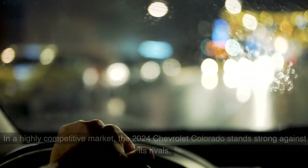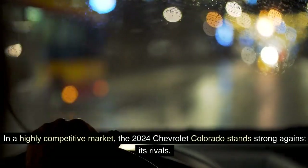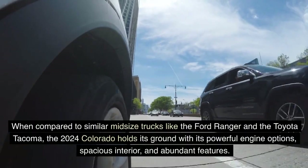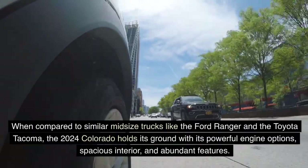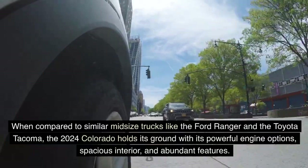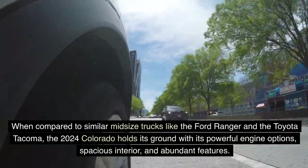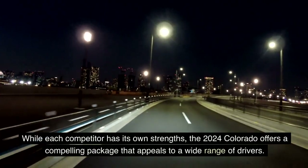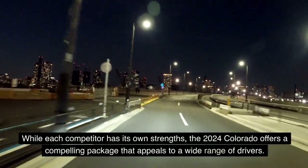Competitors Analysis: In a highly competitive market, the 2024 Chevrolet Colorado stands strong against its rivals. When compared to similar midsize trucks like the Ford Ranger and the Toyota Tacoma, the 2024 Colorado holds its ground with its powerful engine options, spacious interior, and abundant features. While each competitor has its own strengths, the 2024 Colorado offers a compelling package that appeals to a wide range of drivers.